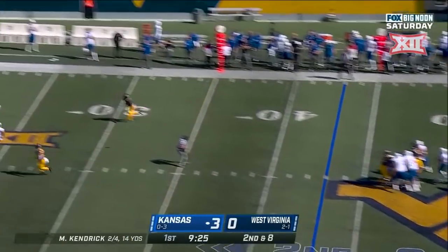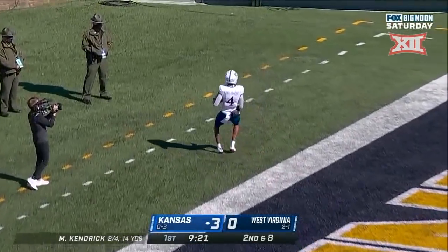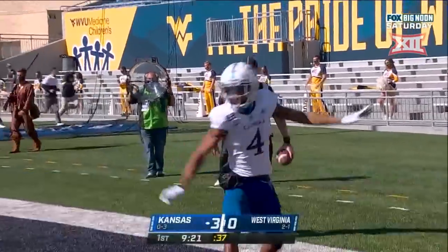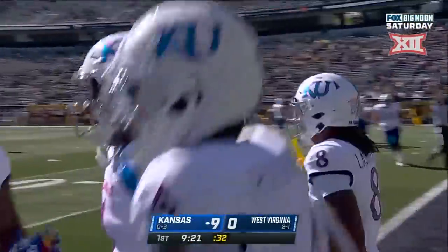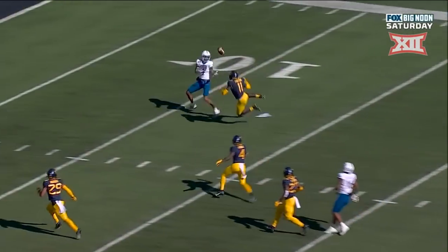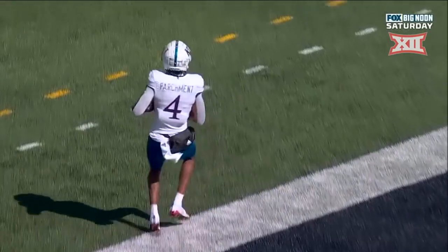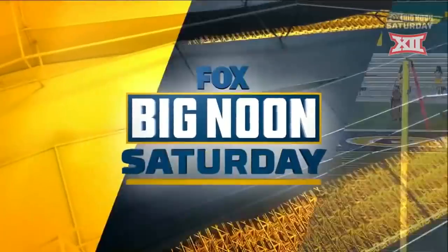On second and eight, Kendrick steps up in the pocket — nice throw and touchdown. Andrew Parchment with the awareness. What a play from Parchment. The ball is a little underthrown on the outside as Parchment is working against Nick Troy Fortune on the outside, and Fortune has an interception — it's right in his hands and it bounces out up in the air. Parchment takes it into the end zone, and now Kansas is a PAT away from their 10th point.